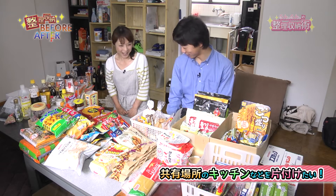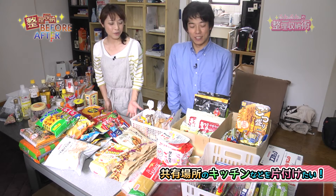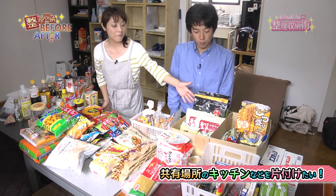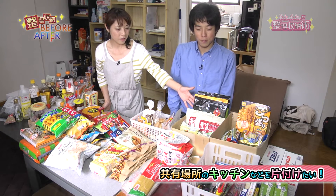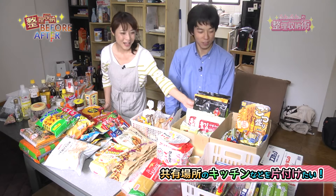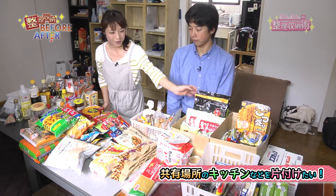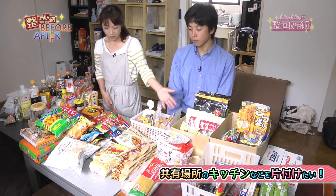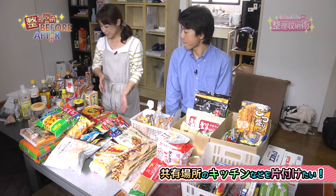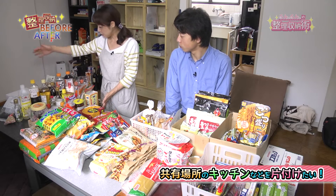仕分けをし終わりました。捨てたものはないですね。ちょっとドキドキしてましたが。仕分けた内訳は、ラーメンや韓国のりが多かったですね。韓国のりは専用の一箱ができてます。レトルト系の乾物がこちらの塊で、これが全部おやつ・お菓子。こちらの山が調味料と飲み物・インスタントコーヒーなどです。